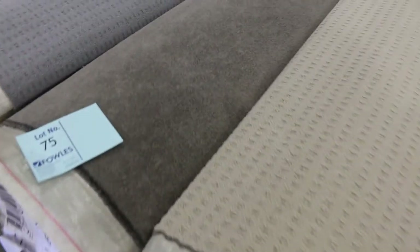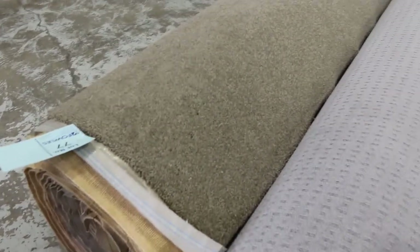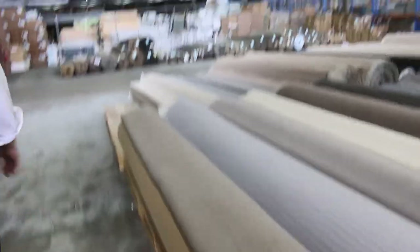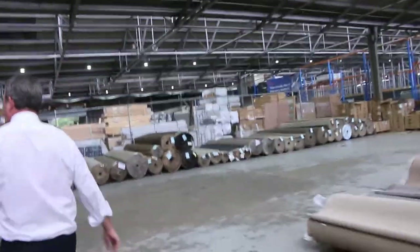Lot number 73 is a similar type of thing in a nice darker brown colour. Lot 75 is also a nice twist pile in a lighter grey. Lot number 77 is a nice heavy wool twist pile — that one would normally retail around about $250 a metre, and this is 12.9 metres in that roll. So if you pick that up for around about that $40 a metre mark, you're saving yourself nearly $200 a metre. Awesome buying there on those rolls.